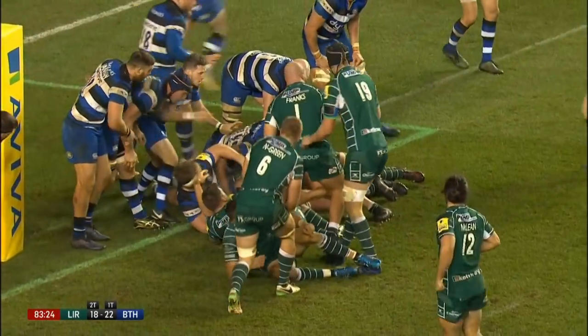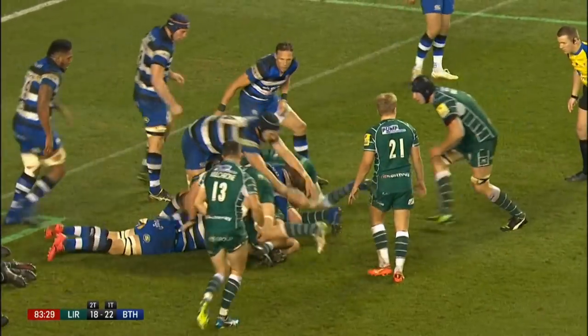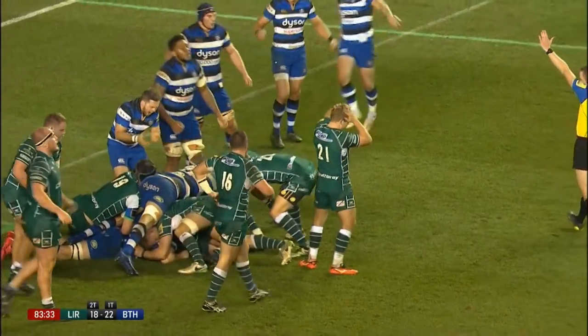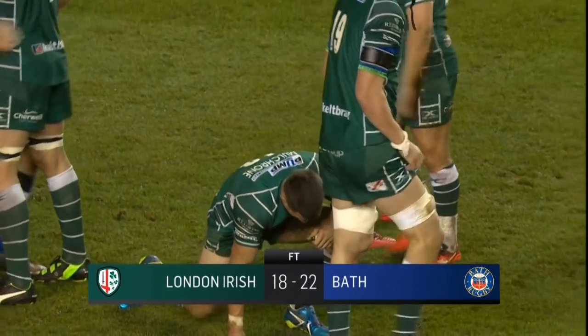Irish laid siege to the Bath try-line with the clock in red, looking to snatch an unlikely victory, but they were denied by some brutal defence, as Bath held on to take the game by four points. Final score: Irish 18, Bath 22.